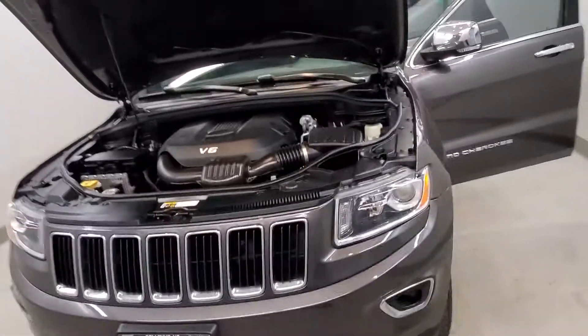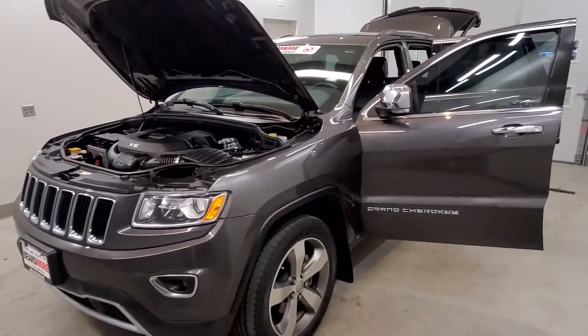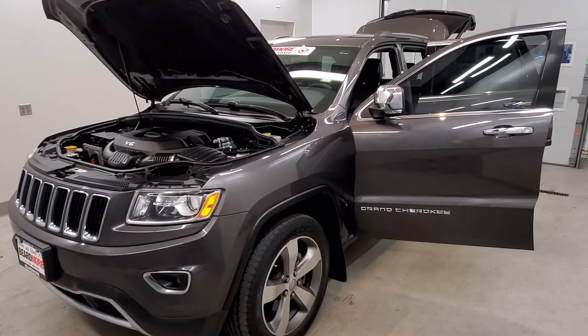This vehicle has been fully serviced, fully detailed, passed inspection, has low mileage, has tinted windows, gets 17 miles per gallon in the city, 24 on the highway, and is available on our lot now.